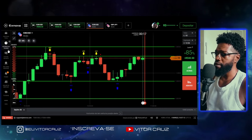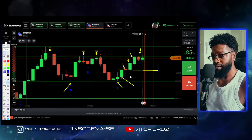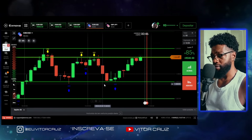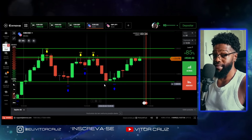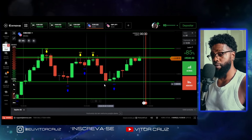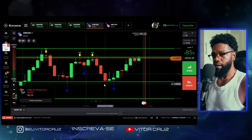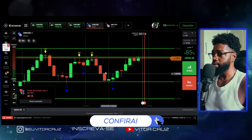E aqui foi uma vitória pra gente — foi aquilo que eu falei pra vocês. Veio aqui o script, a gente viu que anteriormente ele já tinha tocado aqui, então a gente já confirmou que aqui tem uma força compradora. Veio essa vela de confirmação, a gente entraria aqui pra 4 minutos: 1, 2, 3, 4 minutos — vitória pra gente. E se você não tem tempo de fazer essas operações, ficar na frente do gráfico, às vezes fica nervoso, ou tem que trabalhar, eu vou deixar aí também na descrição o link de uma automação — um robô que faz as operações pra você de forma automática. Ele tem inteligência artificial, cataloga qual a melhor estratégia, qual o melhor momento de fazer a entrada, e aí faz as entradas pra você. A única coisa que você tem que fazer é definir seu Stop Win, seu Stop Loss e pronto.